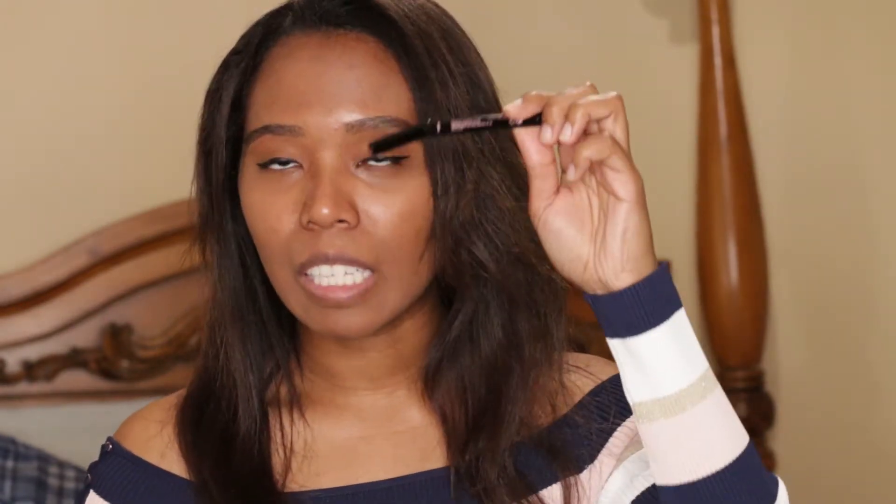The first beauty product I have for you is this Maybelline liquid eyeliner. What I love about this is the fact that it has a curved shape to it, so it makes it much easier to do winged eyeliner. If you're one of those people like me that have a hard time doing winged liners, this right here is going to help you out. I've been able to do my liners quickly and more efficiently, so I really recommend this.